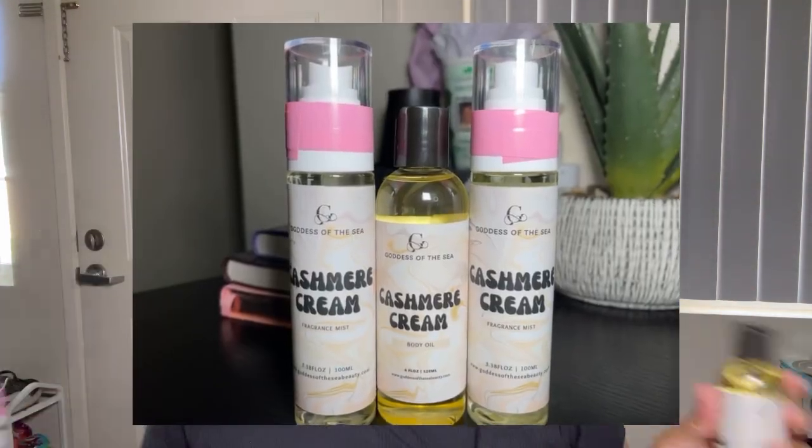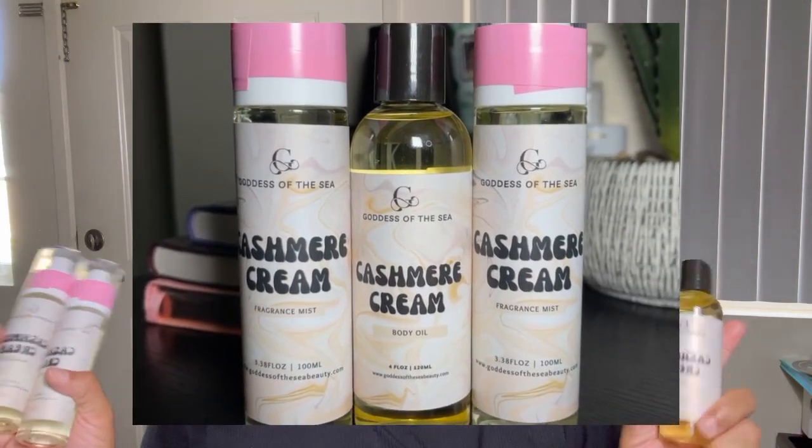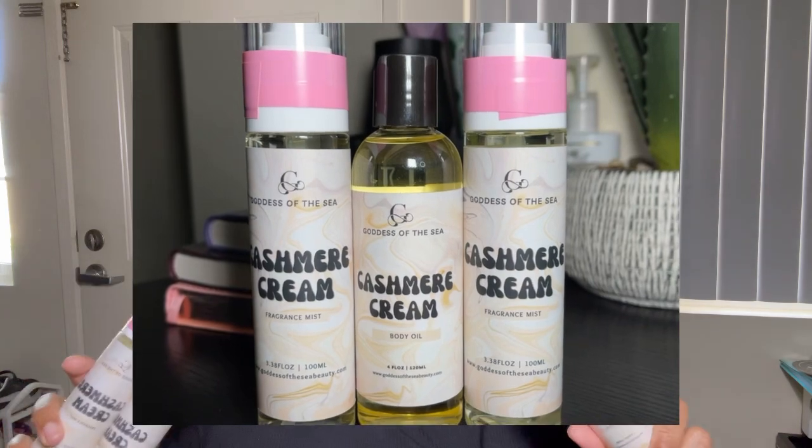Hey friend, welcome or welcome back! Remember I told y'all I ordered the cashmere cream stuff? It came! This is gonna be a real quick video. I told you guys I will come back and let y'all know if it's the same. I told y'all the scent notes have changed from what I've seen on the website, so let's see what it's giving.